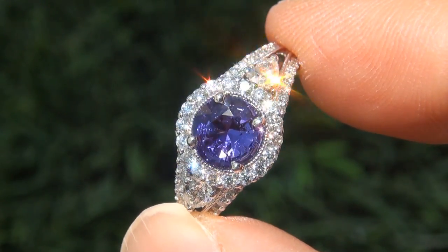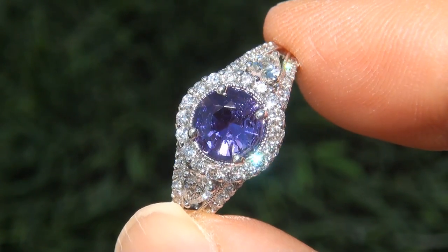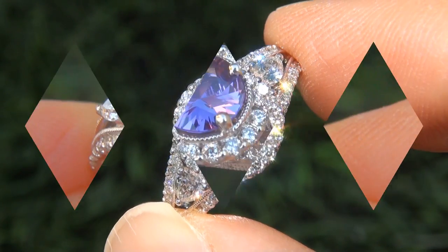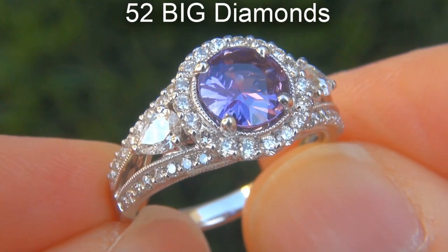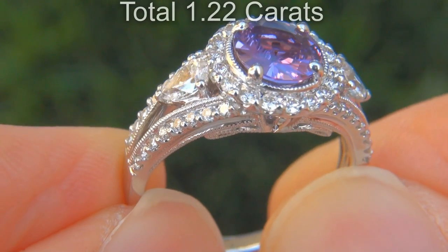Take a close look at the extraordinary gem and note the amazing exotic color change effect and healthy glow. There are also 52 big diamonds that total an additional 1.22 carats.